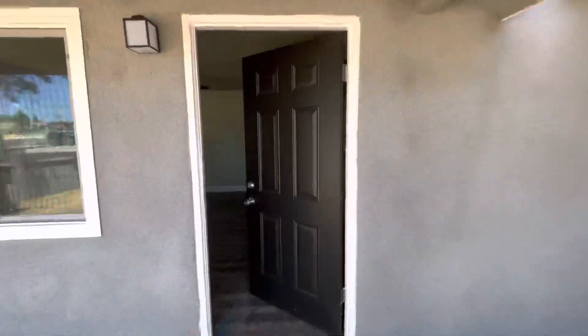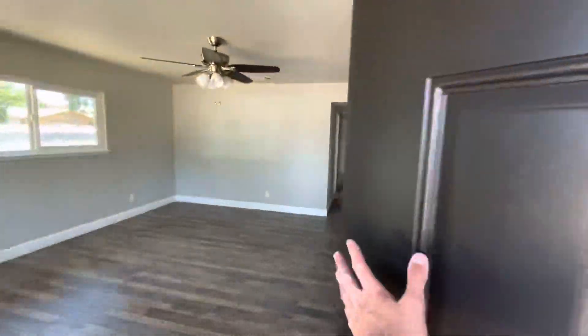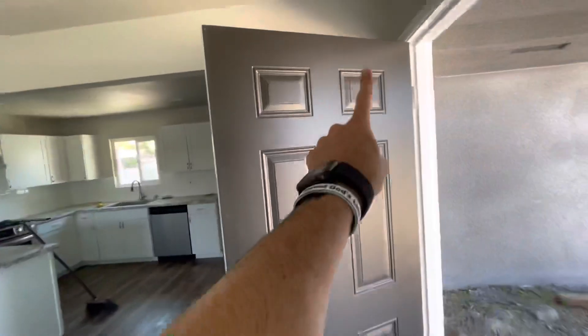Take you inside. We're going to replace this front door — got the wrong one. We're going to put a nice one in there with some glass.